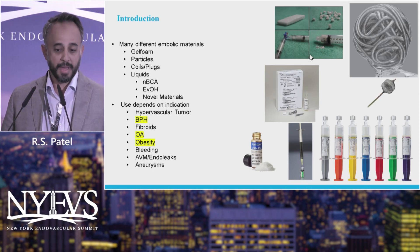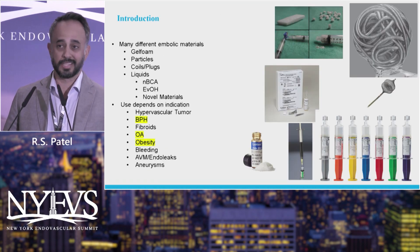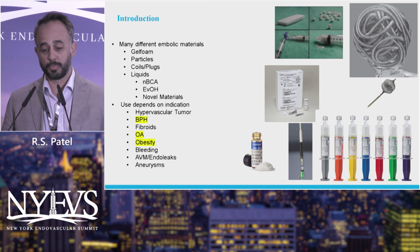There are many different embolic materials. There's the old school gel foam, which has been around since probably the late 70s. Particles, which came around the 80s. Coils and plugs, also around the 80s. Liquid embolics, which have been around for a while as well. The use really depends on what we're actually trying to do.